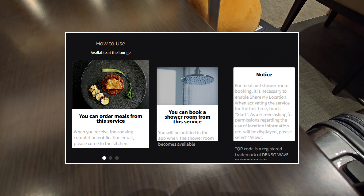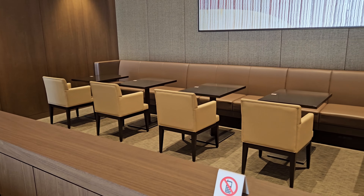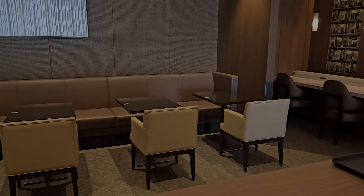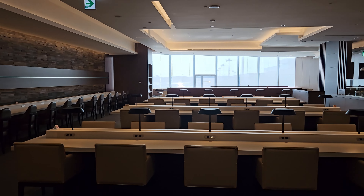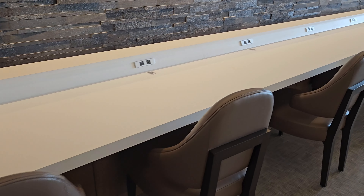Before getting any food, I got a table first which has double power points and a USB charger. On each table there is also a QR code where you can scan it and order meals to your table or book a shower room. If you're travelling solo or in a group, there's plenty of seat arrangements available to suit your needs.